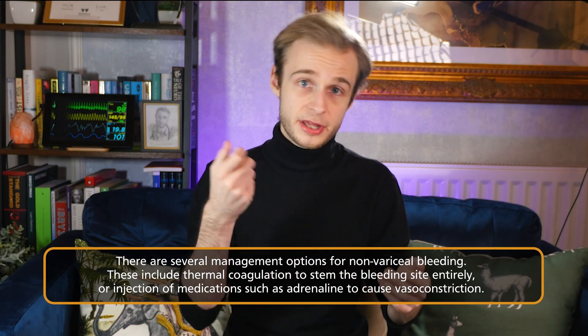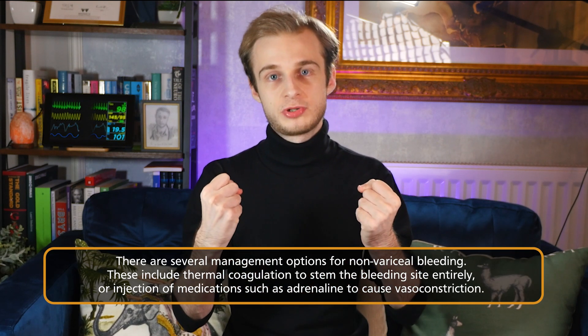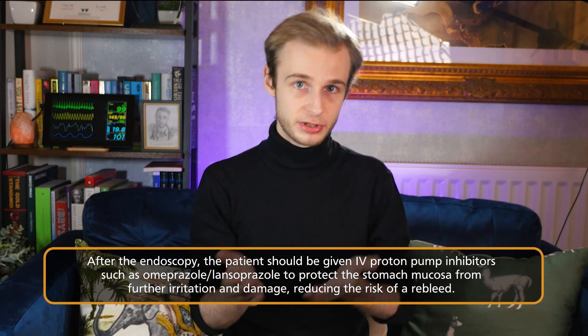If we assume the bleeding was non-variceal — perhaps from a pseudoaneurysm or peptic ulcer — the bulk of treatment is done during endoscopy. Options include coagulating the area using heat, using surgical clips, or injecting adrenaline into the bleeding site to cause vasoconstriction and shut off blood flow. Once the bleeding has been stopped, the patient should be given a proton pump inhibitor such as omeprazole or lansoprazole to protect the stomach lining and promote recovery.